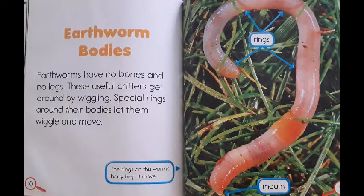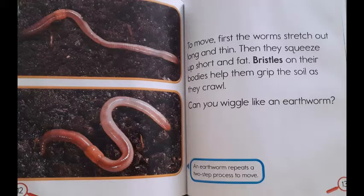Earthworm bodies. Earthworms have no bones and no legs. These useful critters get around by wiggling. Special rings around their bodies let them wiggle and move. The rings on this worm's body help it move. To move, first the worms stretch out long and thin. Then they squeeze up short and fat. Bristles on their bodies help them grip the soil as they crawl. Can you wiggle like an earthworm? An earthworm repeats a two-step process to move.